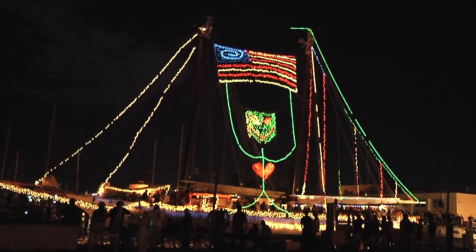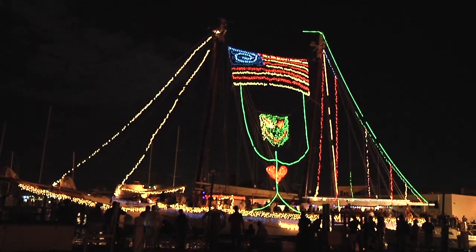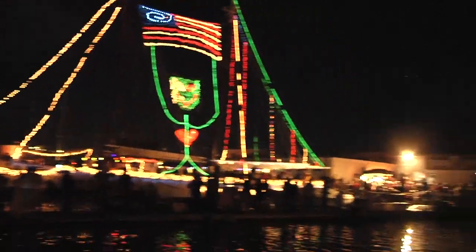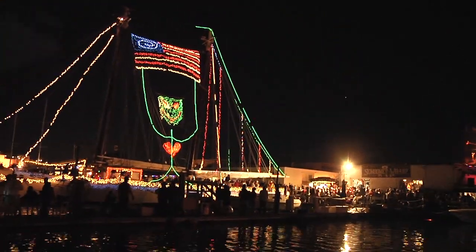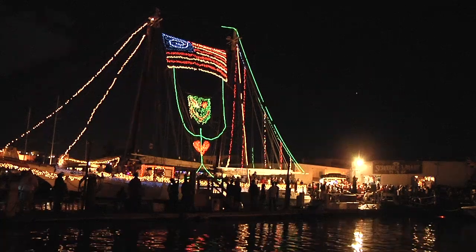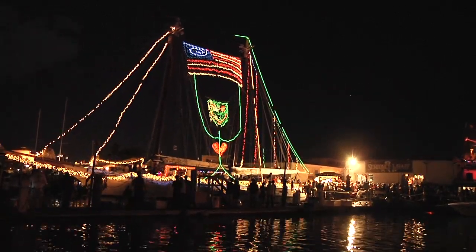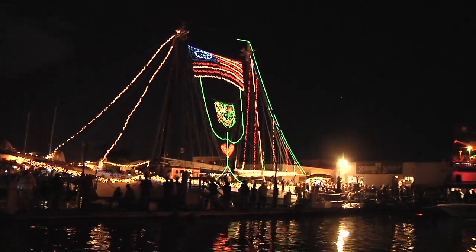Man, that boat has a lot of history. I was on it 27 years ago. What a nice job. A captain from another boat walked by and said, 'Hey, what are you working on?' 'Nothing.' They've been very secretive and they've all been doing an unbelievably incredible job on decorating — very, very creative.